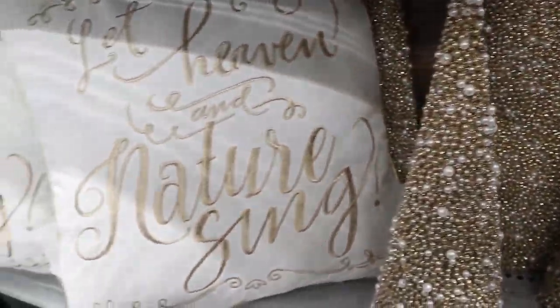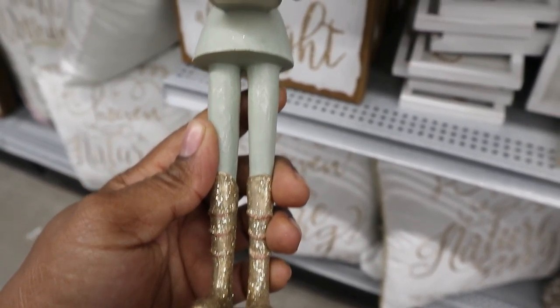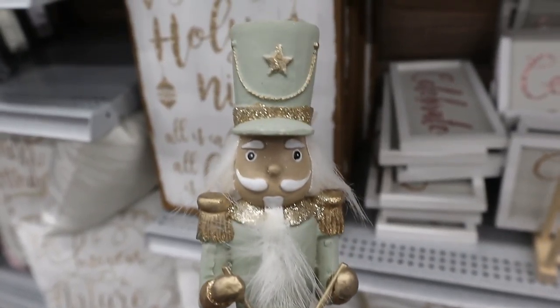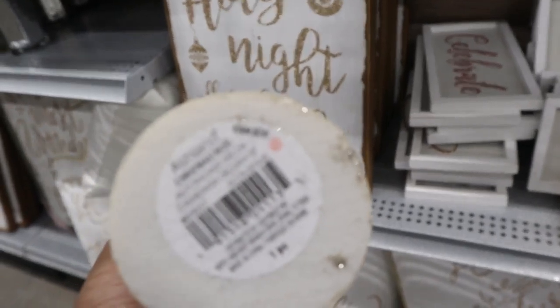One of my favorite finds today would definitely have to be this pillow right here, and it goes perfectly with this pearl and gold Christmas tree. Oh my goodness, it was just so beautiful.